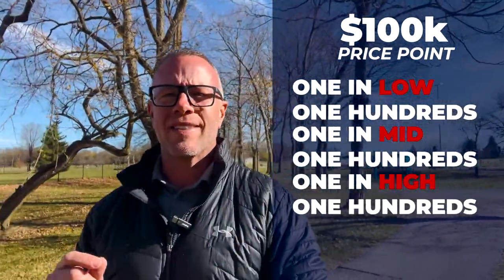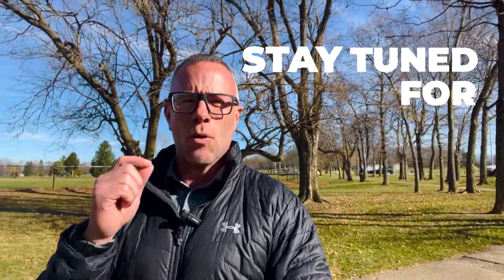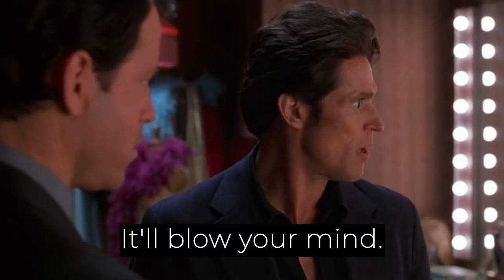I'm super excited today. Stay tuned for the last two houses. The second house is going to absolutely blow your mind, and the third house is fantastically hideous. You definitely want to stick around and see those and see how far your $100,000 budget is gonna go in Huber Heights, Ohio. Let's dig in right now.